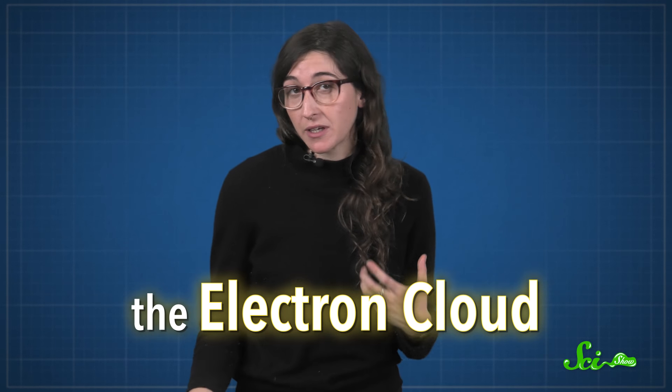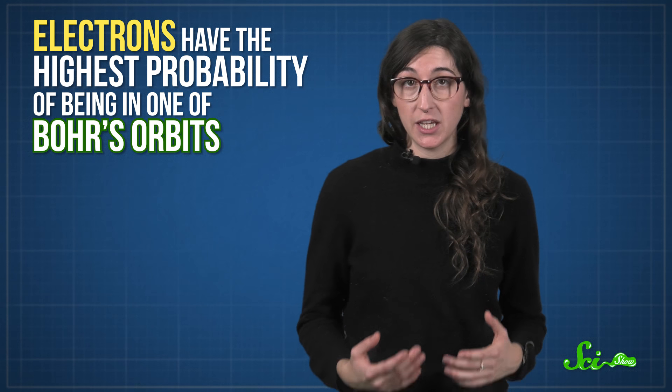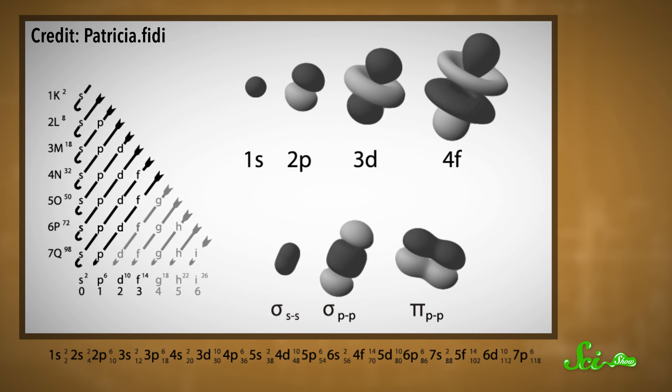In diagrams, normally the cloud is drawn darker where there's a high probability of the electron being there when you measure it. With the most basic atoms, like hydrogen and helium, this cloud looks kind of like a big sphere. It turns out that electrons have the highest probability of being in one of Bohr's orbits, which is why you can use Bohr's model to simplify things. But when you get into bigger and bigger atoms with more and more electrons, these clouds begin to interfere with each other and start to have weirder shapes. So the electron cloud model is the most up-to-date model of an atom, and it's used by scientists around the world.